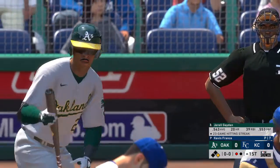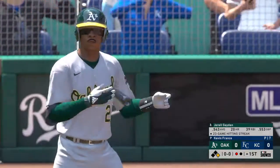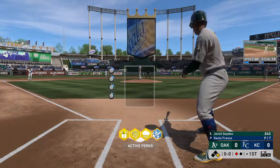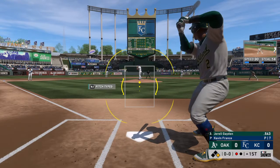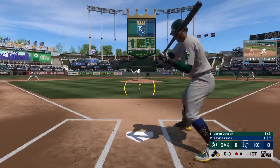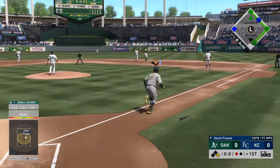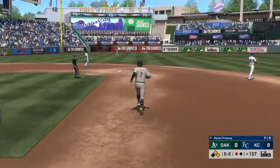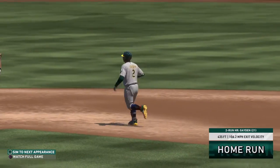Stepping in, Gerald Payton batting three hundred for the series, three for ten. First pitch coming — here it is. He pulls this one high and deep to right center field. Unbelievable. A home run.